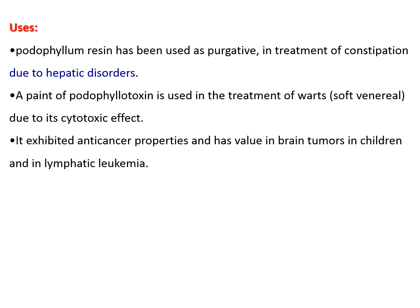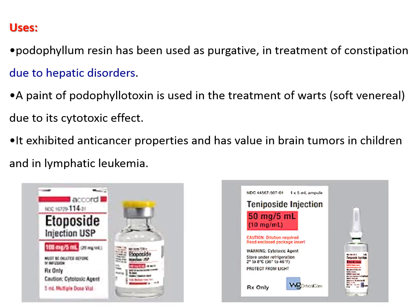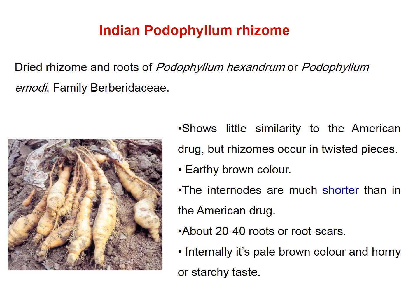Podophyllin resin is used as a purgative, similar to jalap resin, for treatment of constipation associated with hepatic disorders. Podophyllotoxin is used in treatment of skin warts due to its cytotoxic activity. Podophyllin resin and podophyllotoxin produce anti-cancer activity, especially against brain tumors in children and lymphatic leukemia.